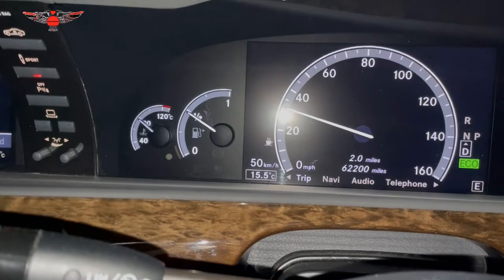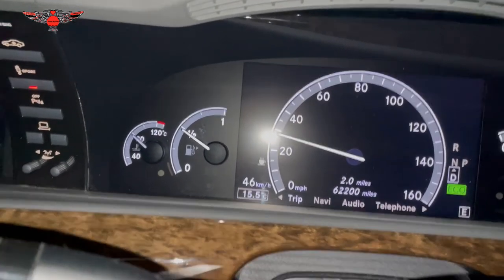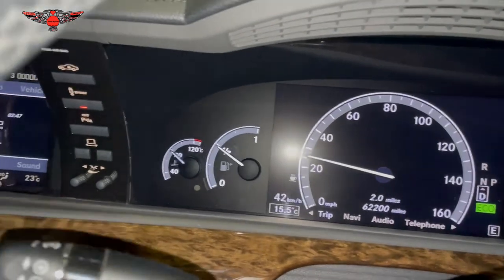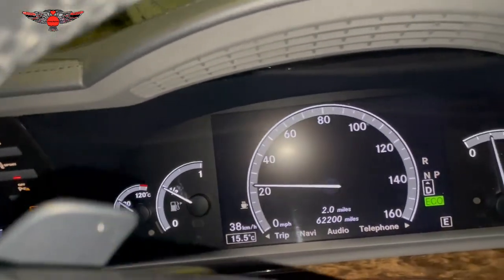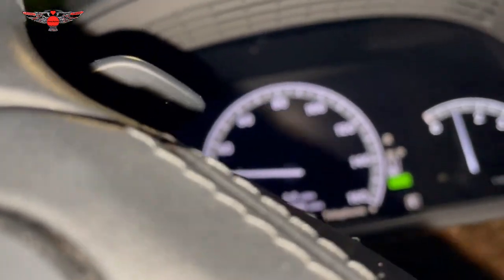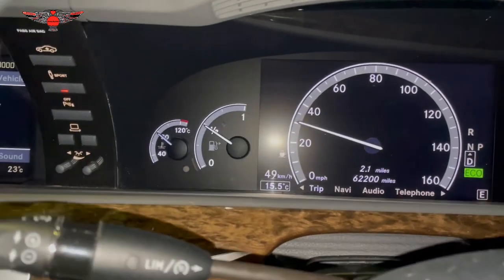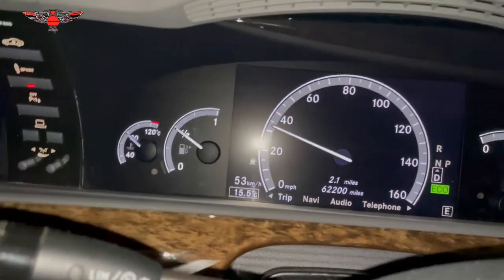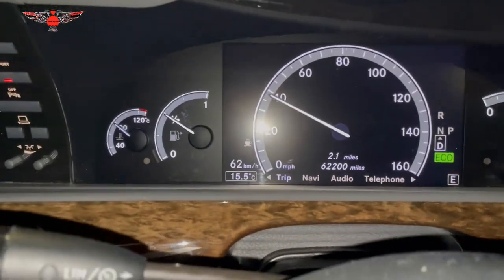I put 50 pounds of fuel in and it's reading just under half a tank, so it seems to be operating correctly. I'm going to monitor it today and tomorrow, and if it remains okay without collapsing, I'll assume the gauge is fine. So far the fuel gauge has been working since I removed and refitted the sender unit.